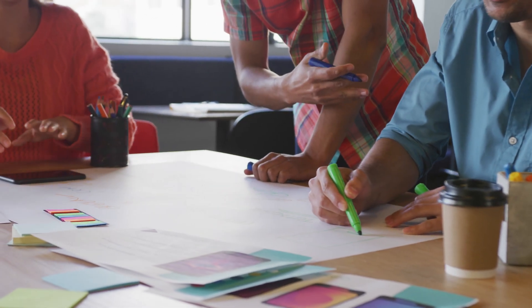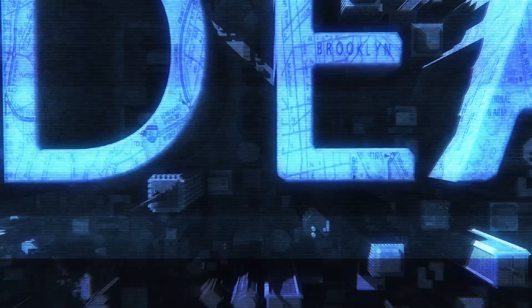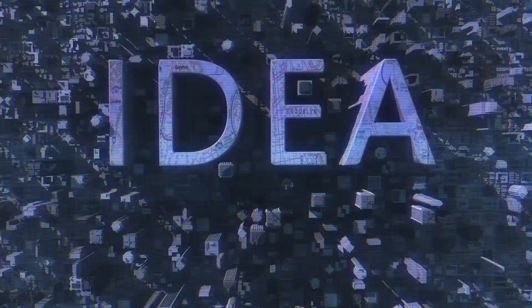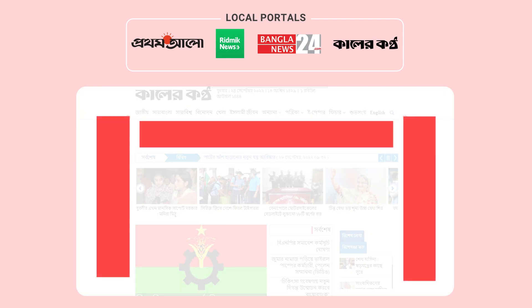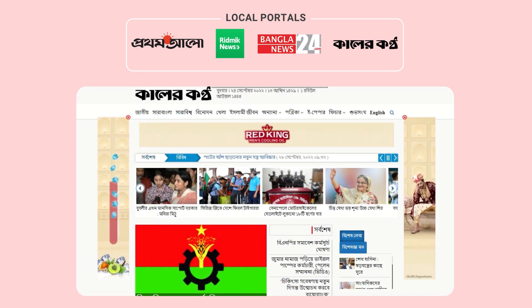While our team was trying to solve this challenge, they came up with an amazing innovative idea. We partnered up with top local portals in Bangladesh to strategically take the most visible banner positions and synchronize them with each other.